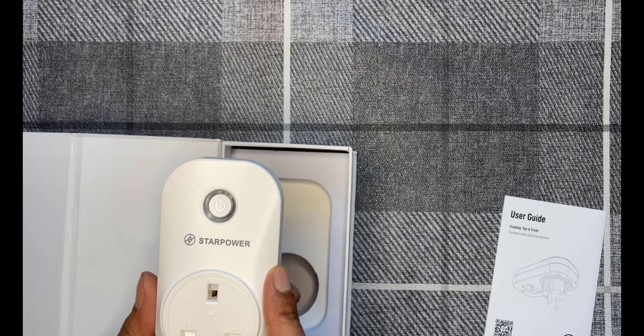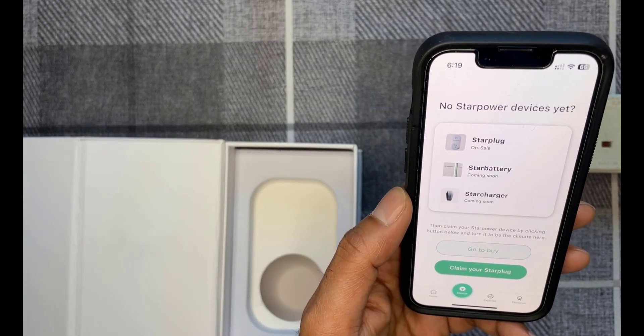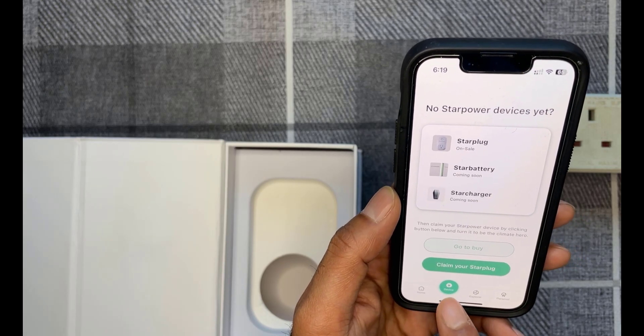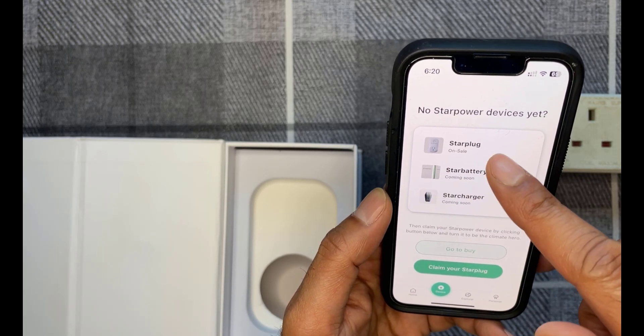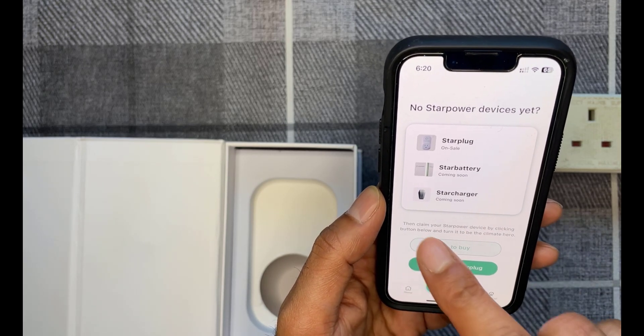I'm going to go ahead and set this up on the app. On the phone, I've just installed the Star Power app. Once you've got the app installed, open it and go to the device tab. It shows you the number of devices available through this project — at the moment the Star Plug is the only one on sale, with the Star Battery and Star Charger coming soon.